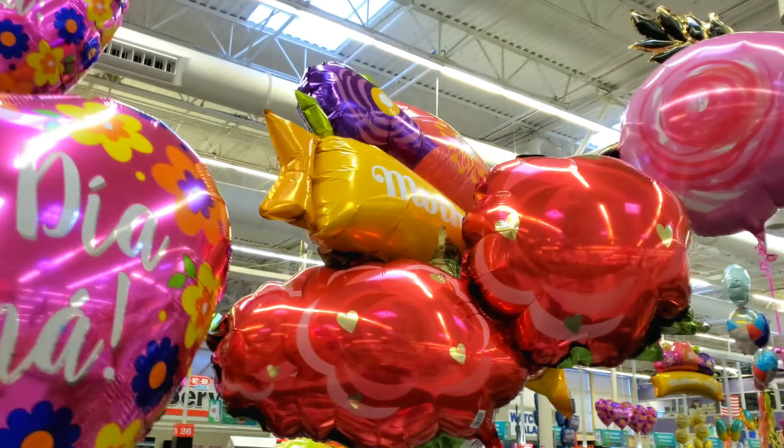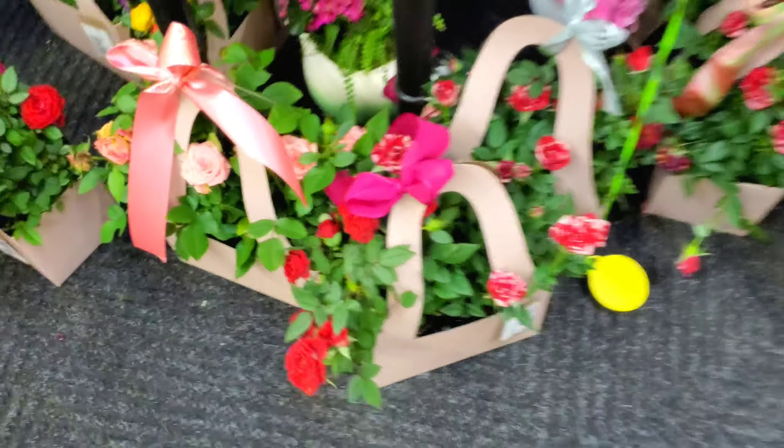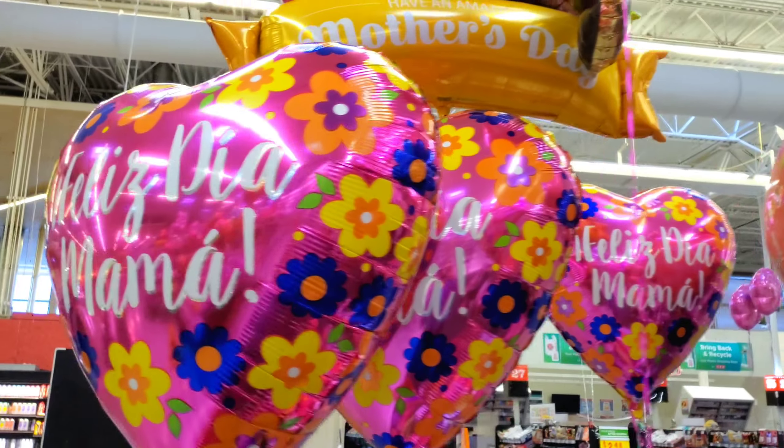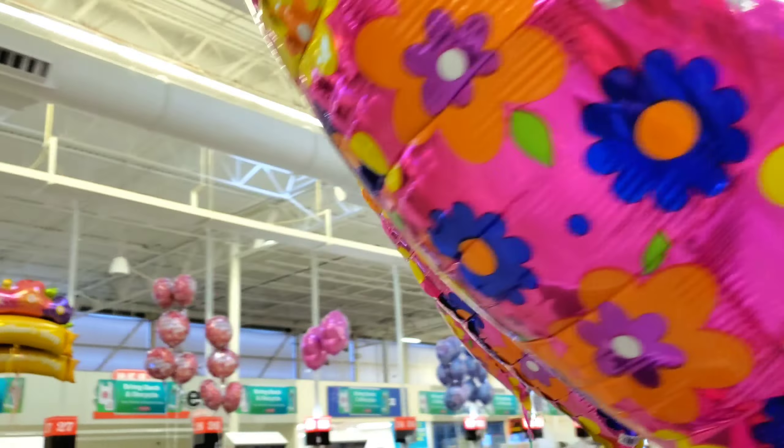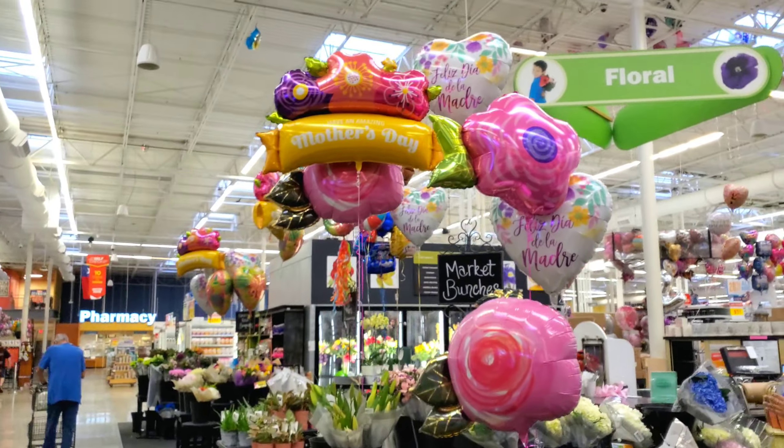Up here you can see more balloons, gorgeous. They have all these gift sets and stuff. Oh my gosh, look at these roses, they are gorgeous. You see the balloons are kind of all the same kind of ones that they have up here.